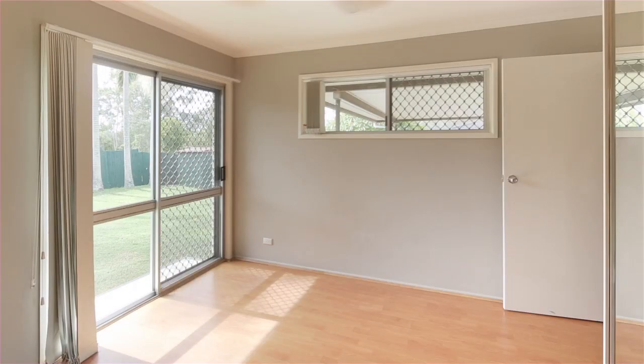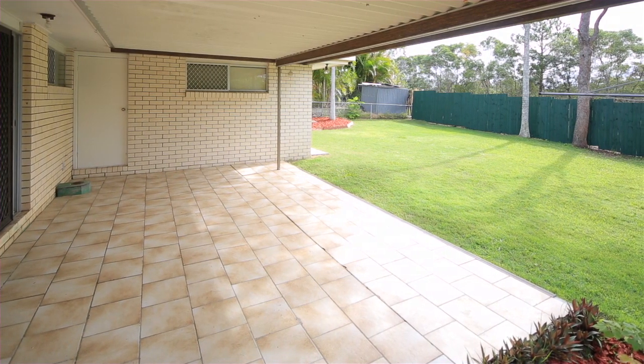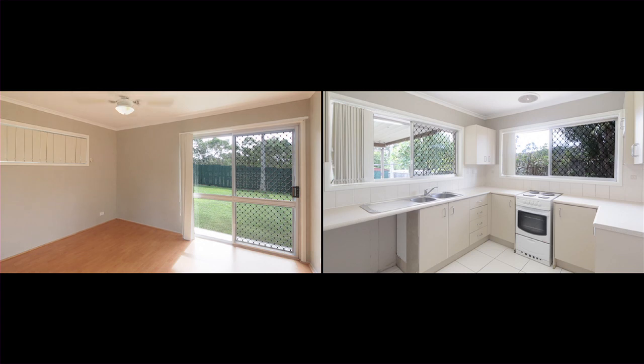Five good-sized bedrooms, two fully renovated bathrooms, good-sized undercover outdoor entertaining area, fabulous yard for the kids to play in or fantastic if you've got pets, and there's even security screens throughout.